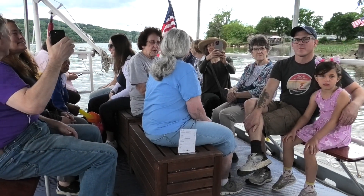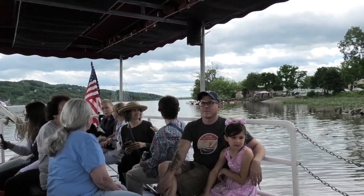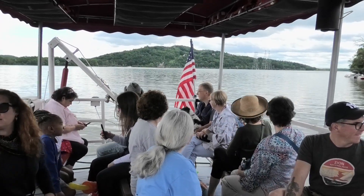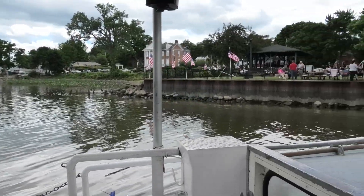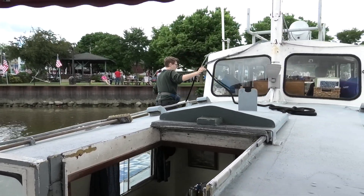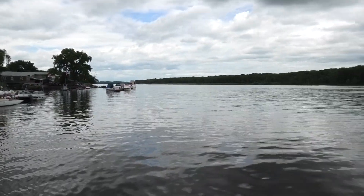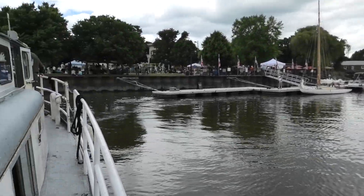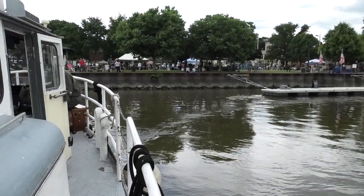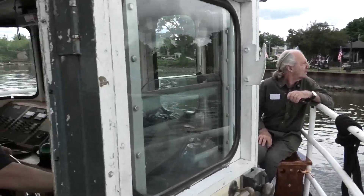Can you go up there? I'm gonna try the front since he said we could — he said there's seating up front. There we go. Here he is, the driver of the boat.